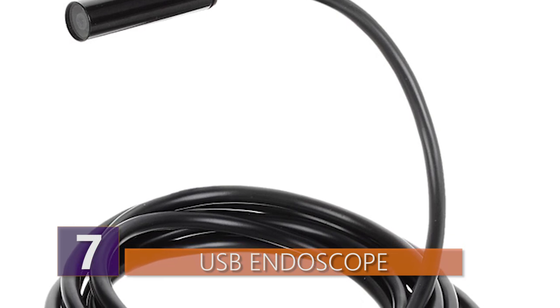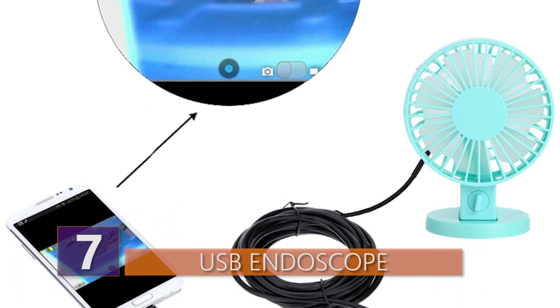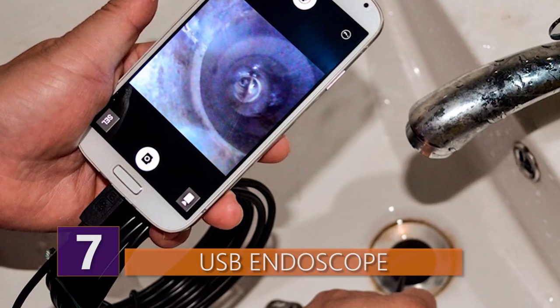You'll just need to plug it into your laptop or phone and let the fun begin. Not that it's the most essential thing around, but it's like having a tiny spy robot in the house. But if you ever get this thing, just don't do anything too crazy with it.